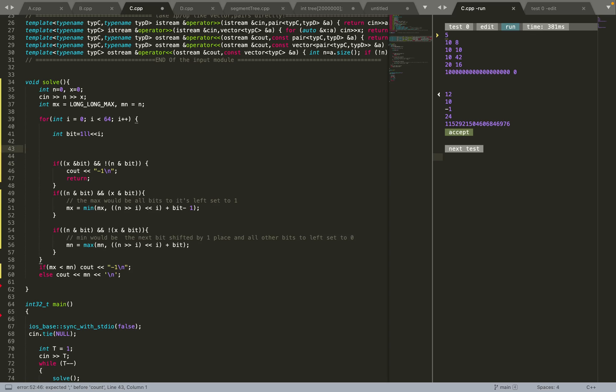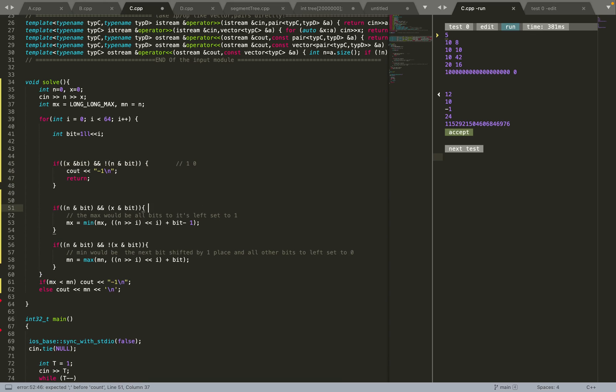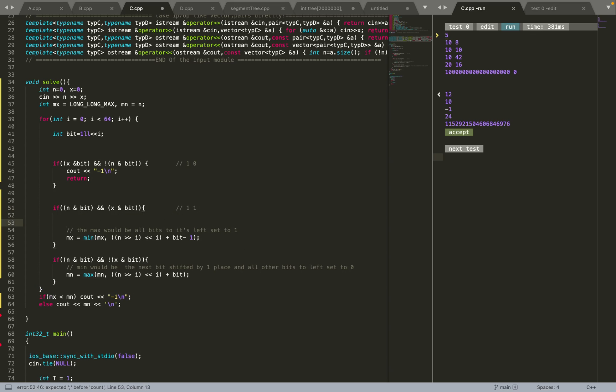First, I check the basic case: if the x bit is 1 and the n bit is 0, there is no valid solution so I return -1. Next, if both bits are 1, I cap the maximum value: I shift right by i then shift back left by i (zeroing lower bits), then add (bit - 1) to set all bits to the right of i to 1. This enforces the upper bound on M for that bit position.